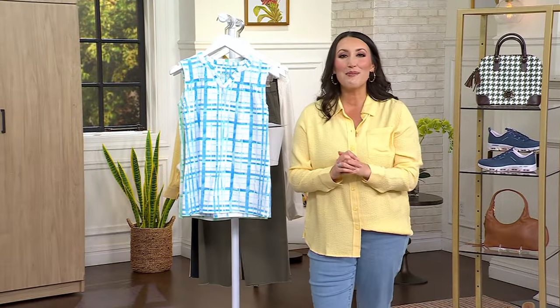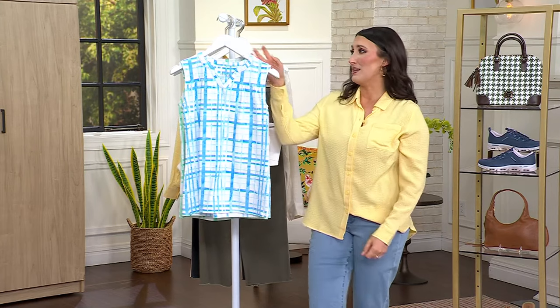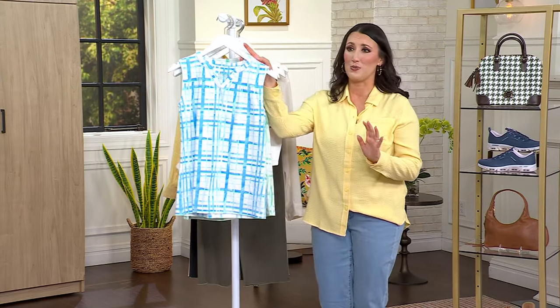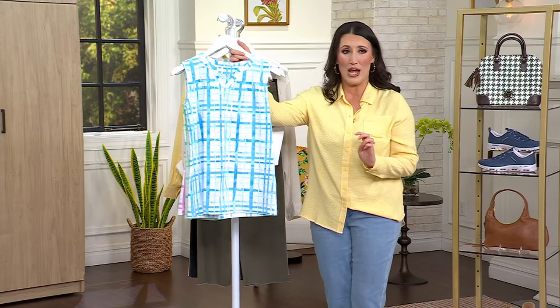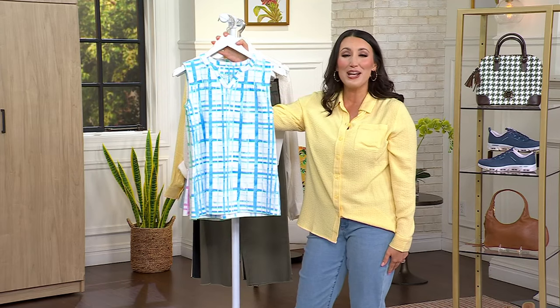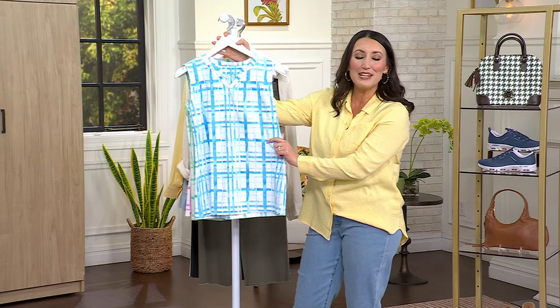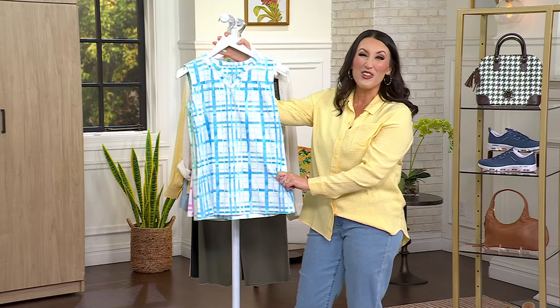For those spring and summer days and months ahead of us — praise the Lord, because I have been tired of this weather, of this cold, of this rain, of these dead-looking trees outside. I'm ready for that summer heat. So we're bringing you the printed perfect jersey, the split V-neck tank top for under $30.